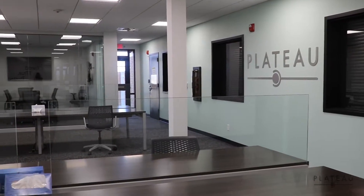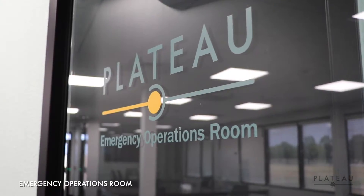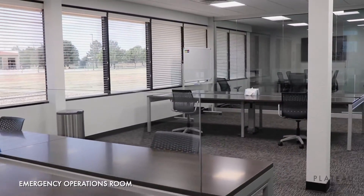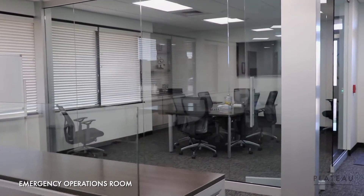In addition to your data needs, as a data center client you have access to our emergency operations room. Located in the same secure area, this space is available for general access when not reserved for emergency use.